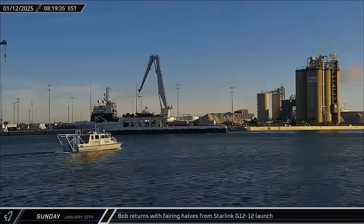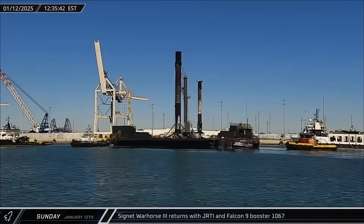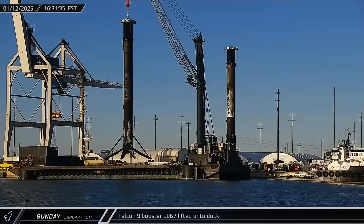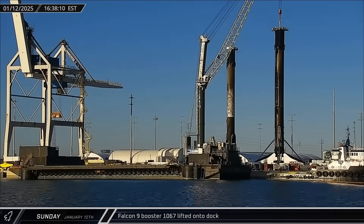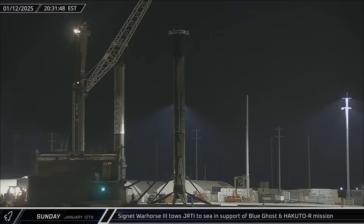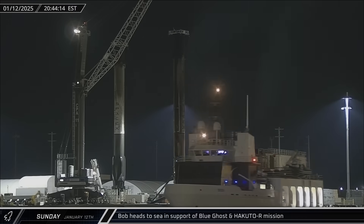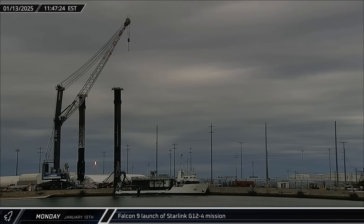On Sunday morning, Bob returned with both of the recovered fairing halves from Friday's Starlink mission. Just a few hours later, Just Read the Instructions was towed to the dock with fleet-leading Booster 1067. Within hours, the soot-covered rocket was lifted off the drone ship and set down on the dock to await processing. That night, just after eight hours in port, Just Read the Instructions headed back out to sea to support the Blue Ghost and Hakuto-R launch, with Bob departing right behind the drone ship to recover the fairings. Just before noon on Monday, Space Launch Complex 40 saw its second launch in under three days as the Starlink Group 12-4 mission took to the Florida skies.